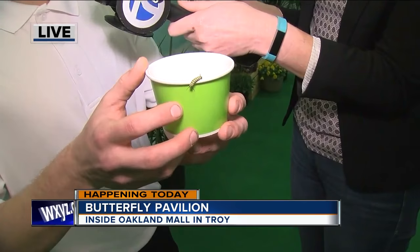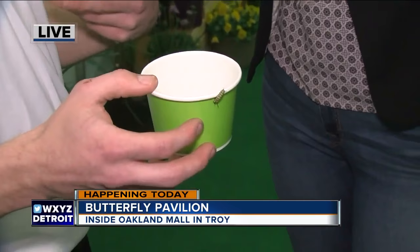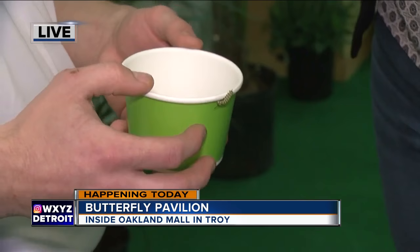Its host plant is milkweed, which is what most people think is kind of an ugly plant. Unfortunately, a lot of people will rip it out of their yards not knowing that it's actually what the caterpillars eat. The Painted Lady has a variety of host plants, but the one we have in here is ribgrass. Each different butterfly has a different type of host plant.